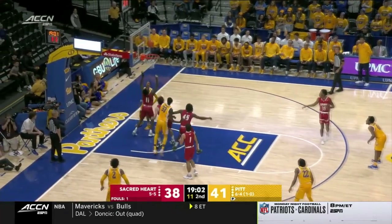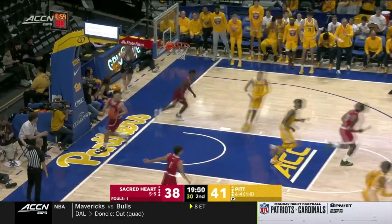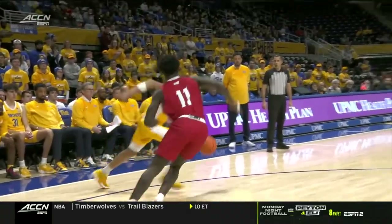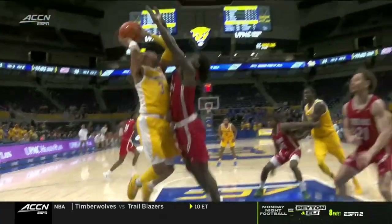Elliott trying to spin off. Goes glass and puts it in. Tough finish there by Greg Elliott. Seems to be a little out of rhythm here, but a good job by Greg Elliott — good spin move, under control, nice and high off the glass.